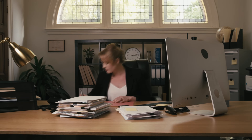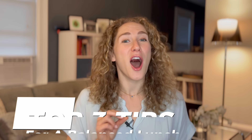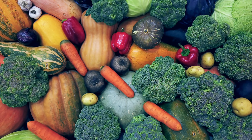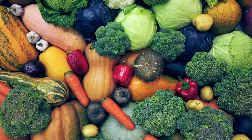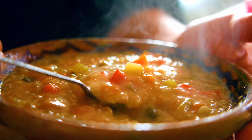Now let's dive into lunch ideas. In our modern fast-paced society, we want a lunch that's quick, easy, and portable — whether packing it for work or school or eating at home. Here are my top three tips for a balanced lunch. First, incorporate fresh vegetables — in raw form in a salad, or cooked as leftovers from dinner: steamed, grilled, roasted, or boiled — or incorporated into a soup or stew.